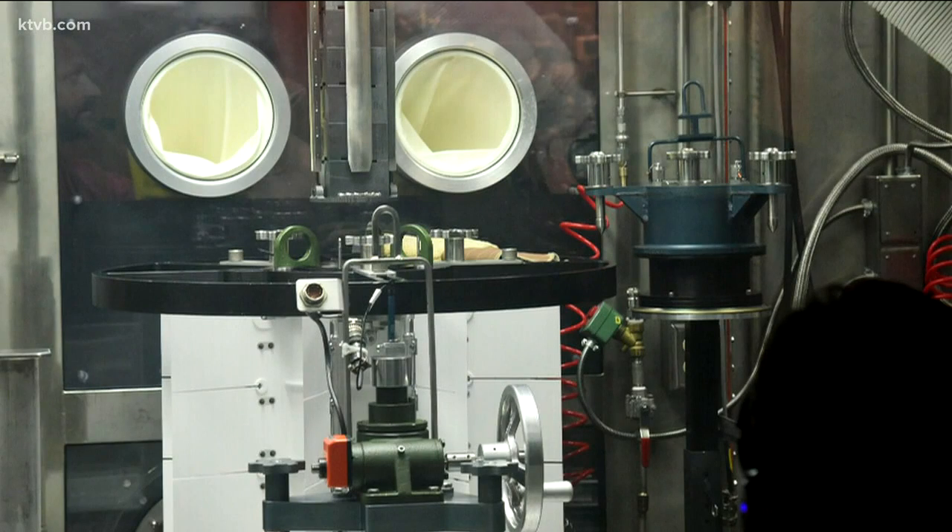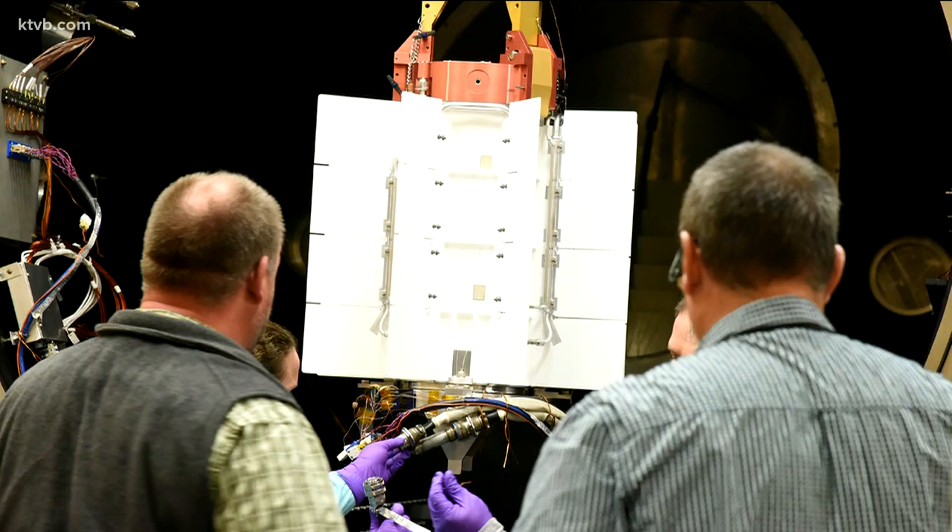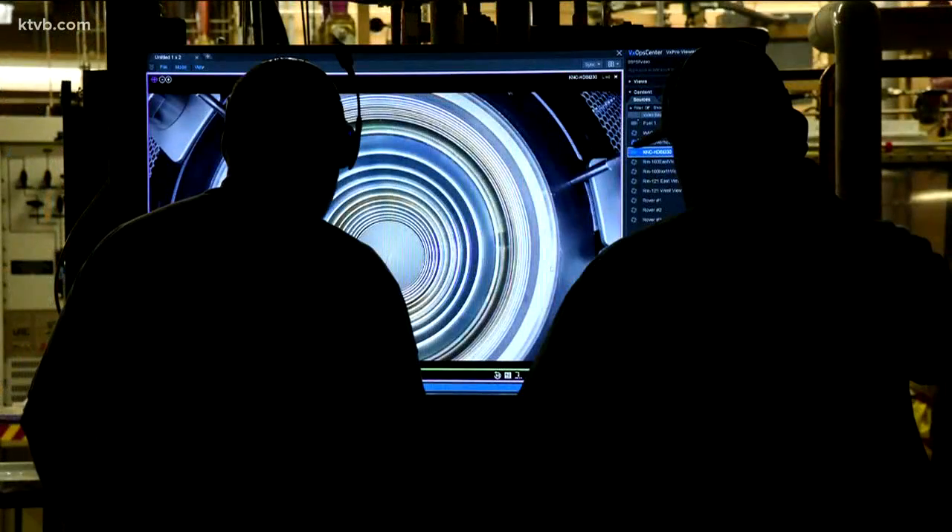For Mars 2020, our role is we do the final assembly and testing of the power source for the rover, and then deliver it to NASA.